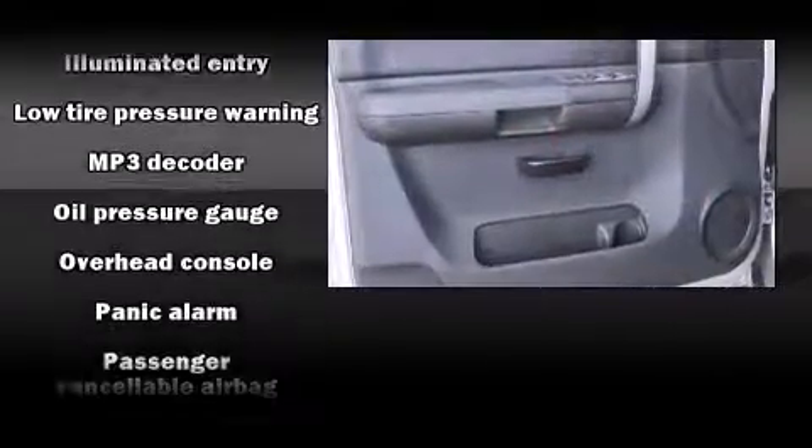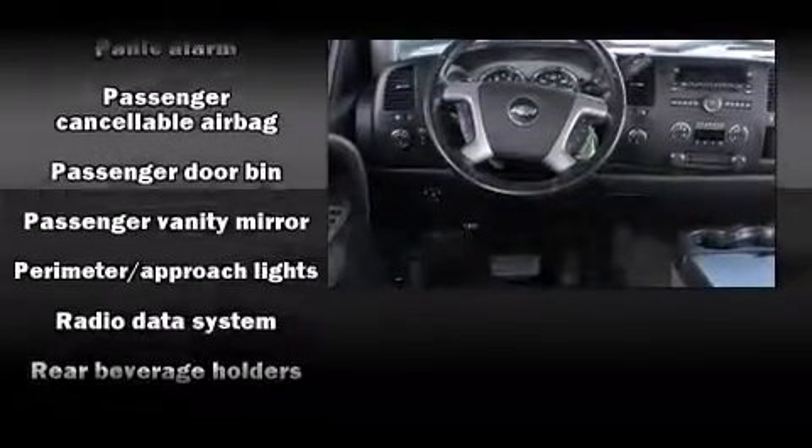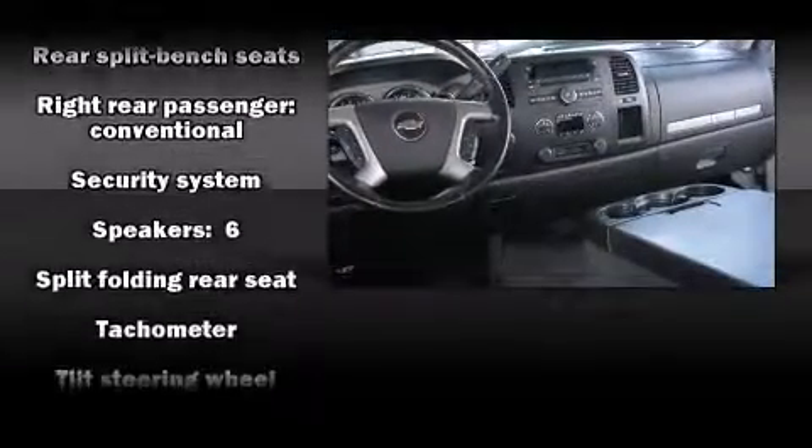Chevrolet ensures the safety and security of its passengers with equipment such as dual front impact airbags, a security system, and four-wheel disc brakes with ABS. A Carfax history report indicates just one previous owner.